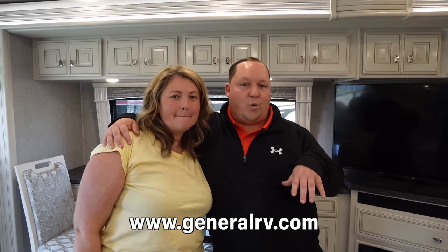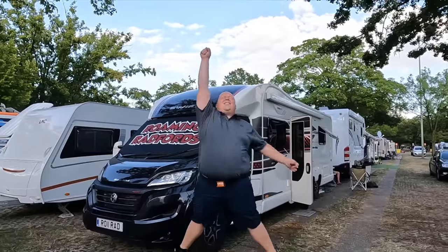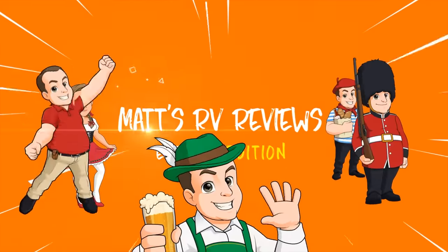Matt, thanks so much for showing us around today. To get in touch, go to GeneralRV.com, or to Matt's RV Reviews at mattsrvreviews.com where you can link through to General RV. They have 14 dealership locations nationwide. They don't rent, but if you're looking to buy, go to mattsrvreviews.com, click that you're ready to buy, and Matt's special team at General RV will get you the best price in America. You can also tour all these units on his YouTube channel.